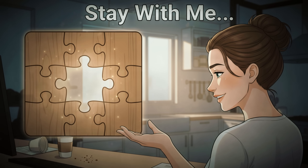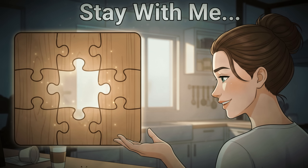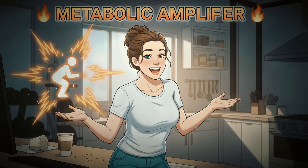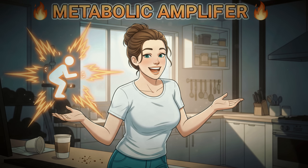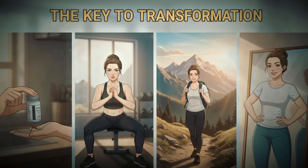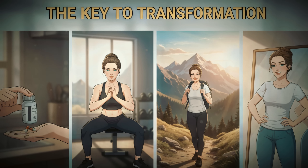Stay with me because in this video, I'm not just going to tell you what they are — I'm going to show you why each one is a critical piece of the puzzle. After we cover the three vitamins, I'll reveal a simple bonus exercise that acts as a metabolic amplifier. Combining these three nutrients with this one movement was the key to forcing my body into a fat-burning state and achieving the complete metabolic transformation I had been desperately searching for.